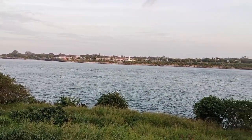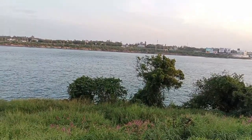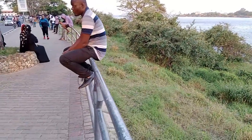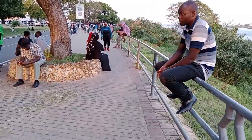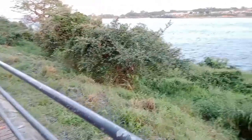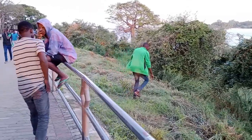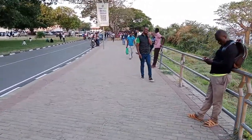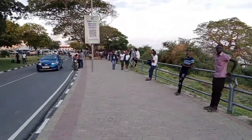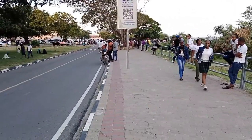The other side that you can see is Likoni. You can tell there are guardrails that prevent you from accessing the ocean. People are just chilling in the evening time — it's a Sunday, that's why it's so busy.